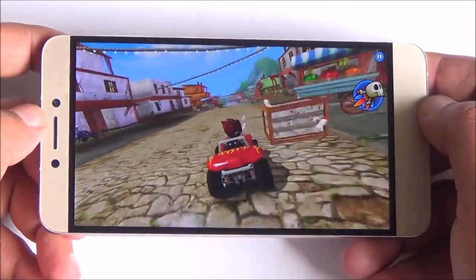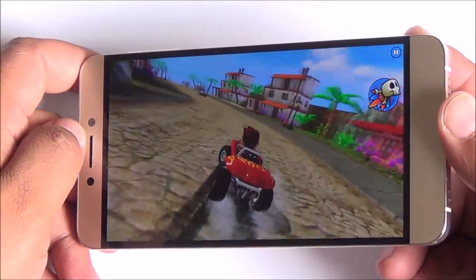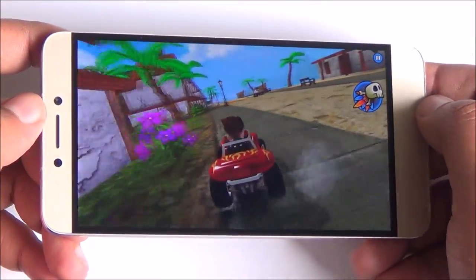Now this is Beach Buggy. And again here you can see that the frame rates are very smooth. Good color reproduction again and the accelerometer does work quite fine.